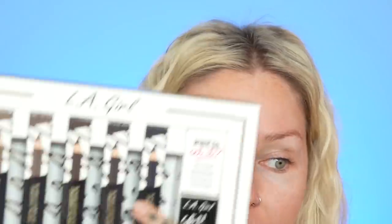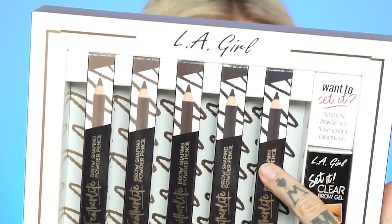I have not worn an eyebrow pencil like this type on my eyebrows since I was probably in middle school. I've got makeup wipes ready because I feel like we're gonna need them.